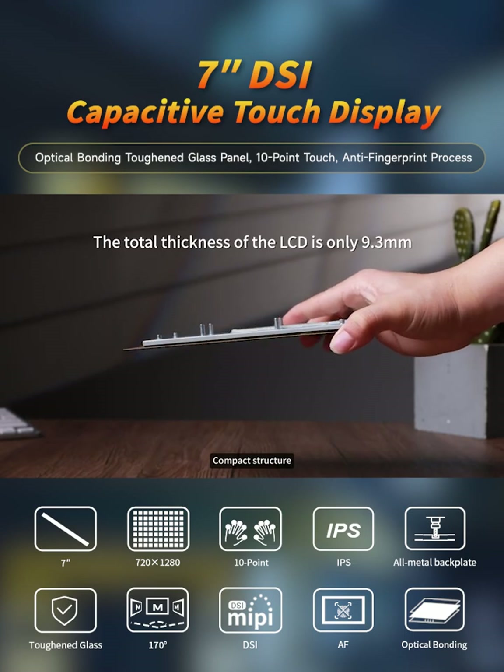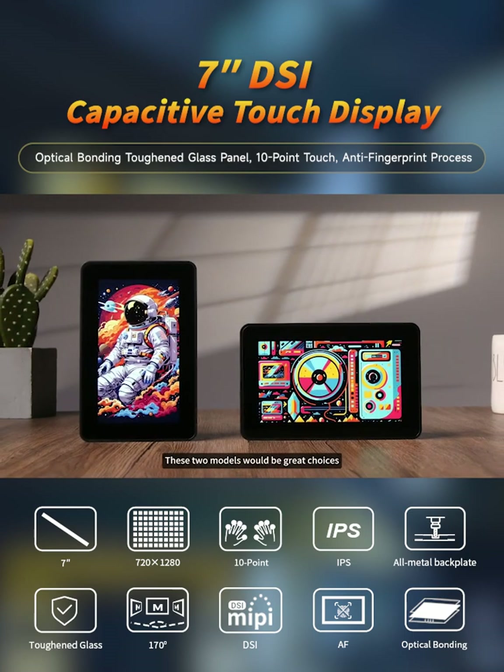If you are looking for a DSi touchscreen with high resolution, precise touch, compact structure, and strong system compatibility, these two models would be great choices.